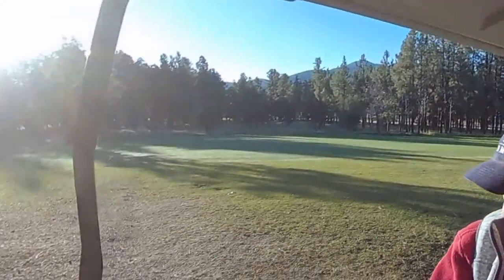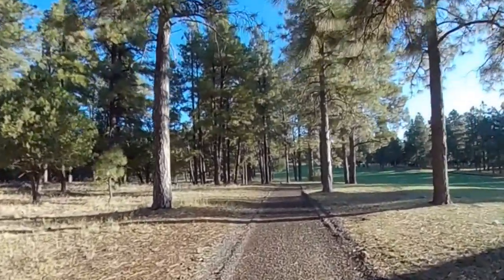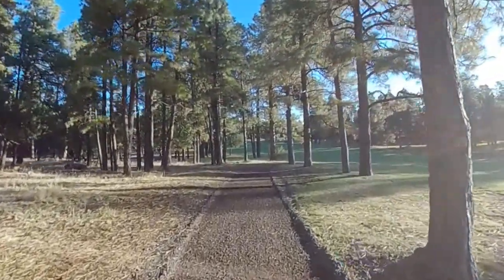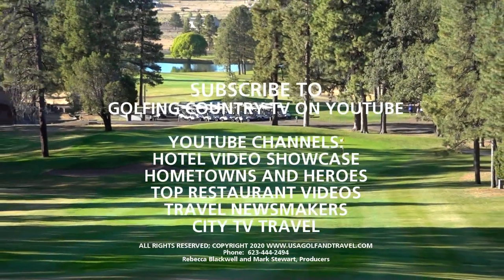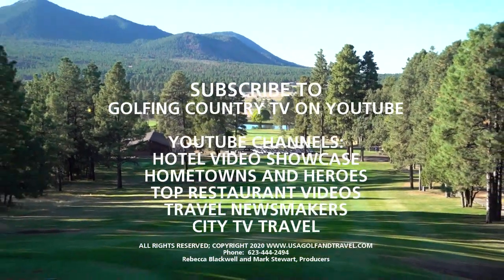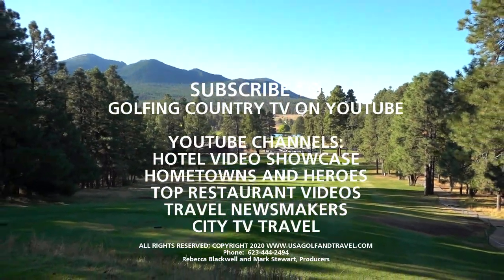Since 1990, Elephant Rocks Golf Course at Williams has earned a reputation of having the best nine holes in Arizona. In spite of this accolade, the course maintains its laid-back nature. Playing golf at Elephant Rocks Golf Course is a refreshing change from the hassle of modern life, and in the summertime, it's the cool place to be.